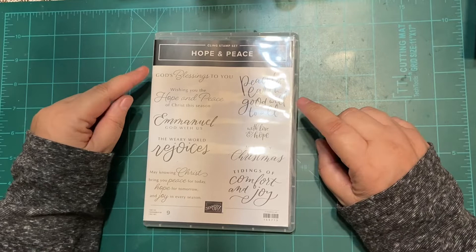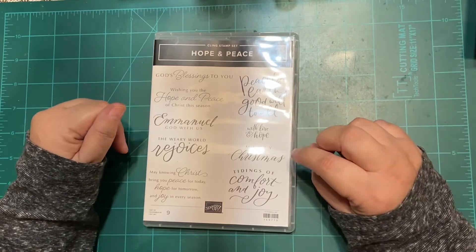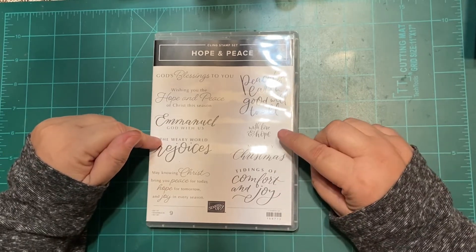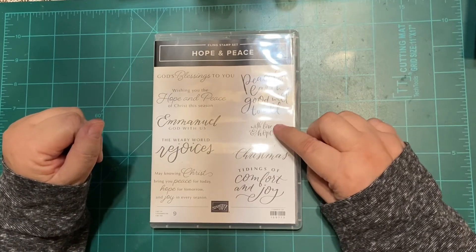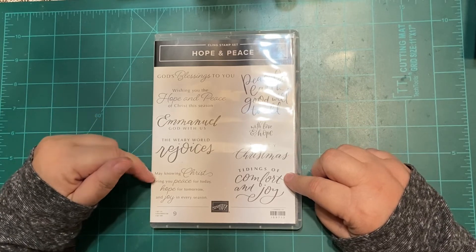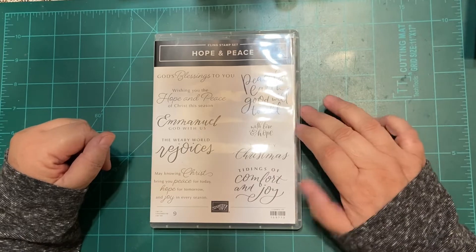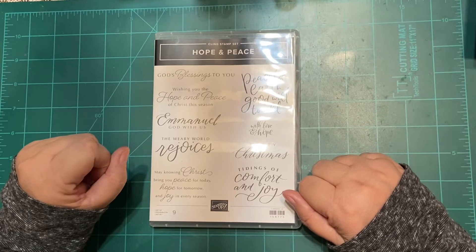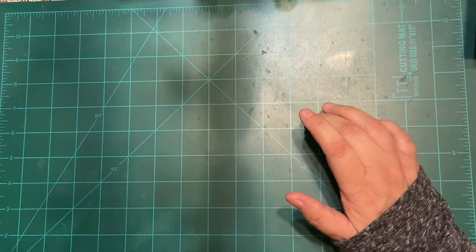The sentiment reads: 'May knowing Christ bring you peace for today, hope for tomorrow, and joy in every season.' And also: 'Wishing you hope and peace of Christ this season.' I love these Christian sayings. That comes from the stamp set called Hope and Peace — it's a wonderful stamp set. It has sentiments like: God's blessing to you, Peace on earth, Goodwill to men, Emmanuel, God with us, The weary world rejoices, Merry Christmas, Tidings of comfort and joy.